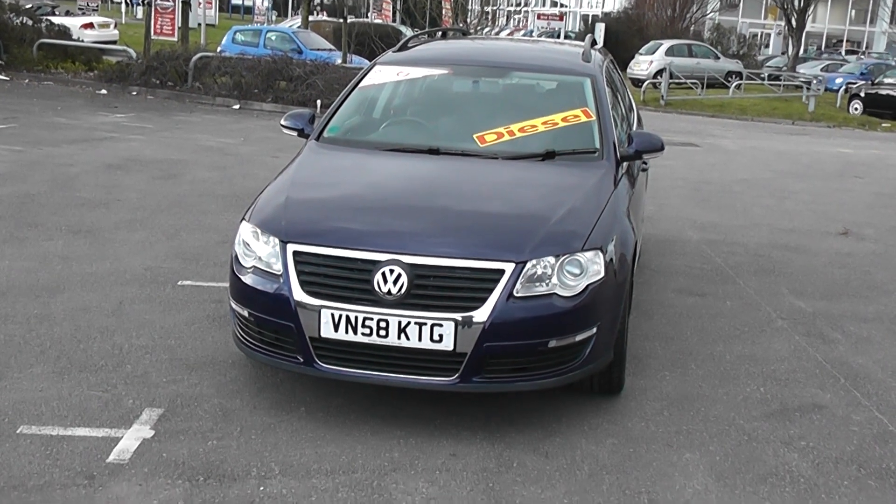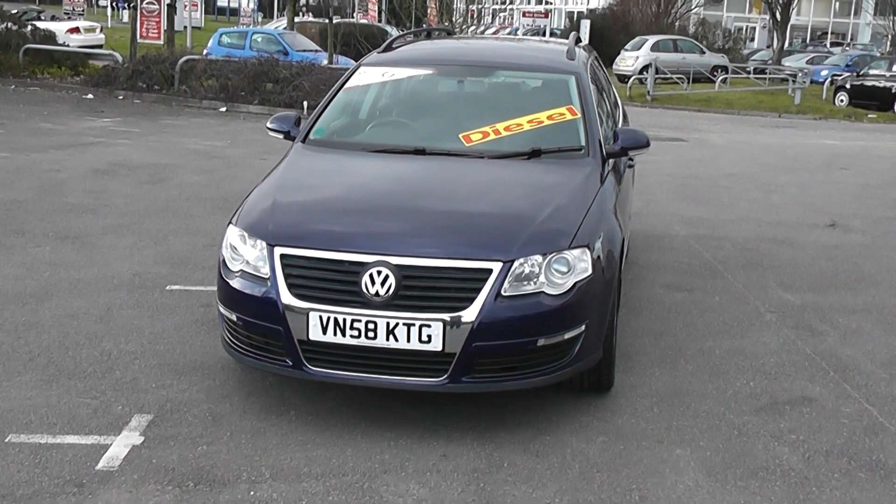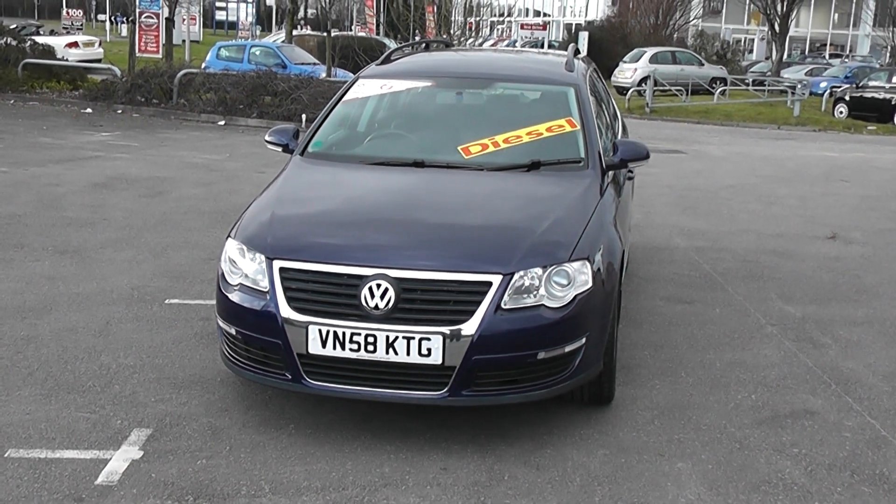Welcome to Wessex Garages. This is the Volkswagen Passat 2.0L TDI Estate.